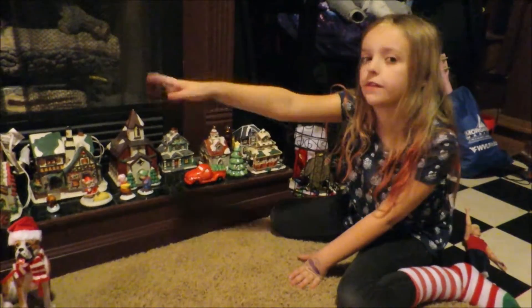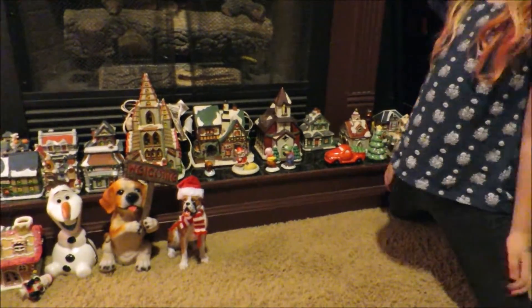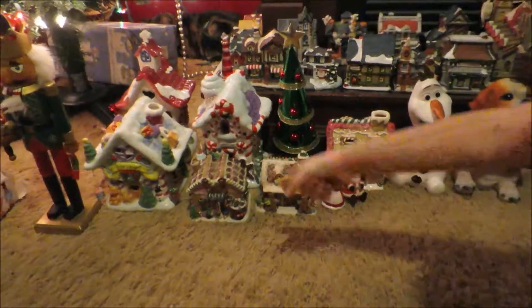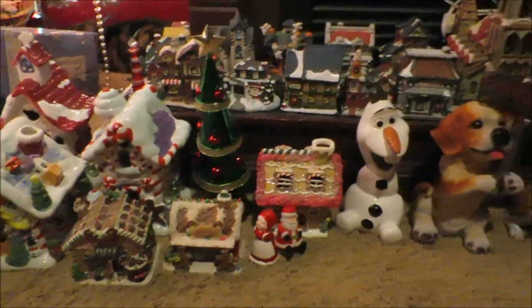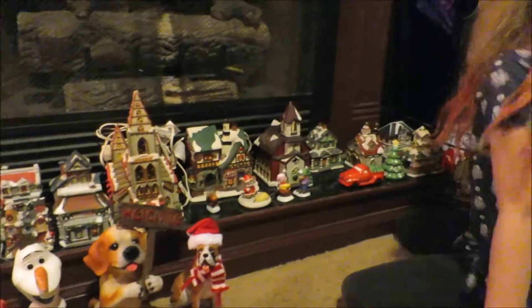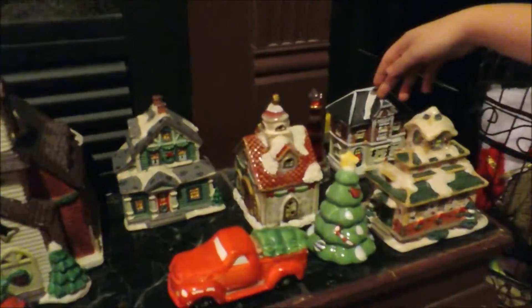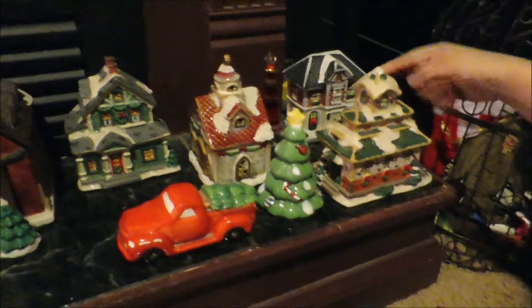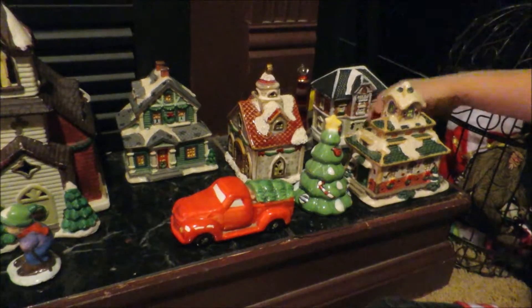This is the Christmas village on the ledge of the fireplace, and down here is the candy village. At the beginning of the village we have two train stations — they're both train stations — so people can get off the train and do all this.